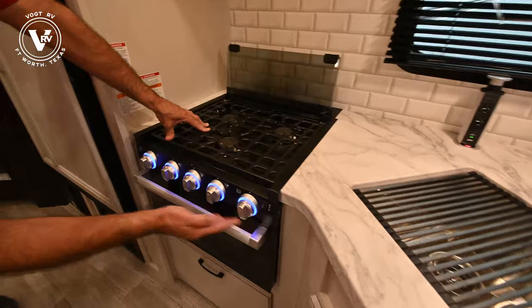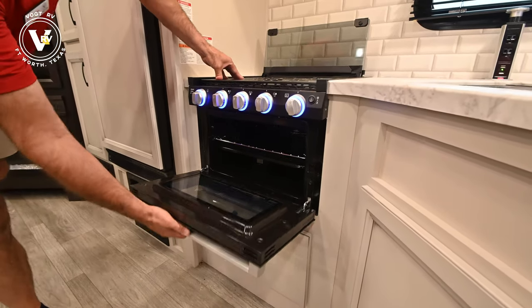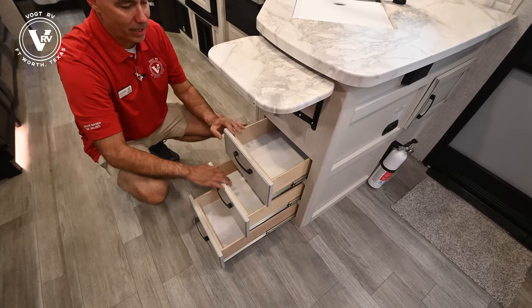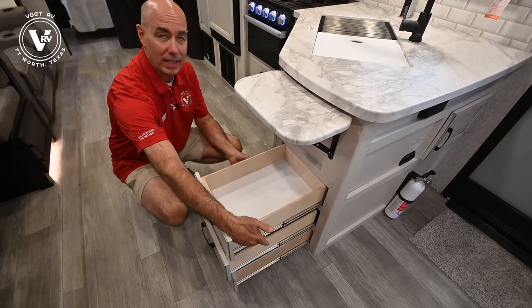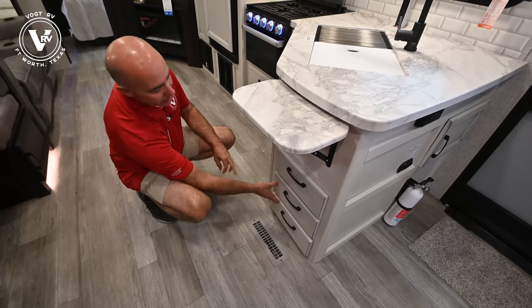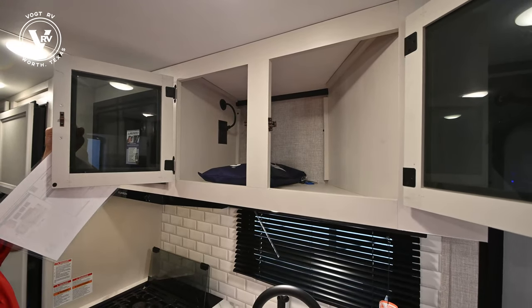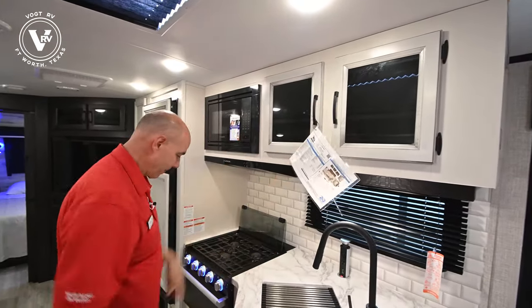Three-burner cooktop with nice backlit controls and a modest-size oven — big enough for pot pies, pizzas, and what have you. This little guy pops up for some extra prep space. We have three drawers down here — always with Jayco, they put full-extension drawer glides. Notice they come all the way out, not just partway. Ball-bearing glides with a 75-pound weight rating. Jayco's cabinet quality is one thing that really sets them apart — it's always solid maple wood, not particle board with tape on it to make it look like real wood. The whole assembly is screwed to the framing members of the unit.